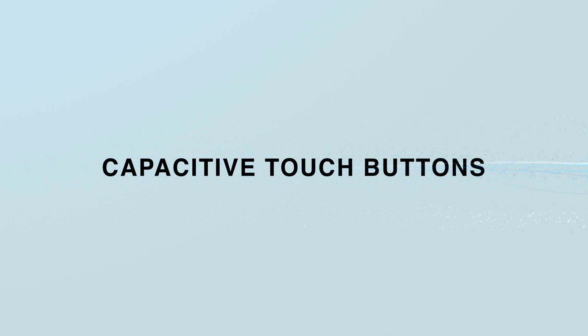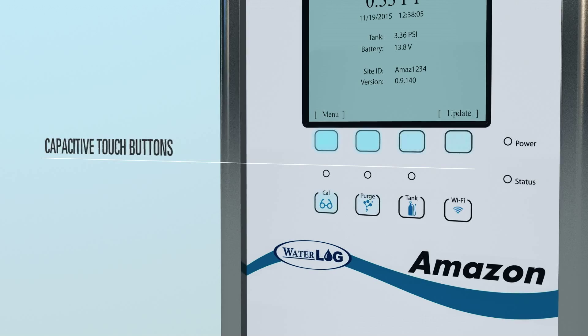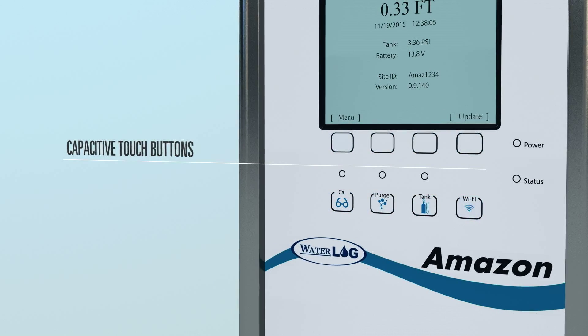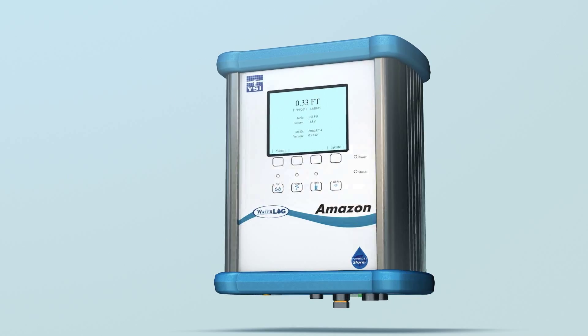Capacitive touch buttons offer a clean anti-moisture solution with no gaps or seams for increased performance. Rugged aluminum housing with bumpers provides durable data protection.